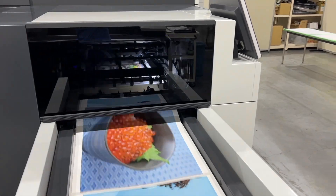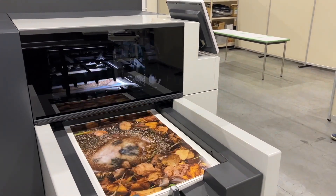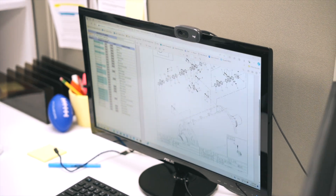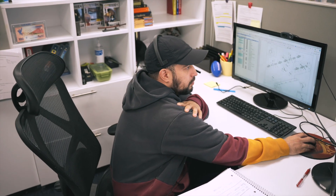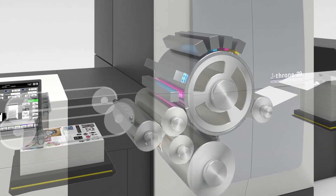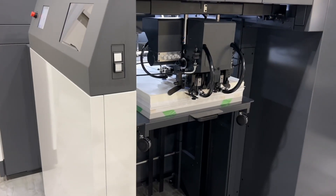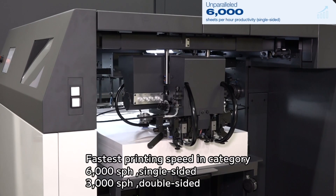The J'Throne 29 stands out in the digital inkjet press market due to several innovations. First and foremost, it's built entirely in-house by Komori, allowing us to integrate our decades of precision engineering expertise into every component. This really ensures seamless operation and superior reliability, which is critical for reliable high-performance printing.